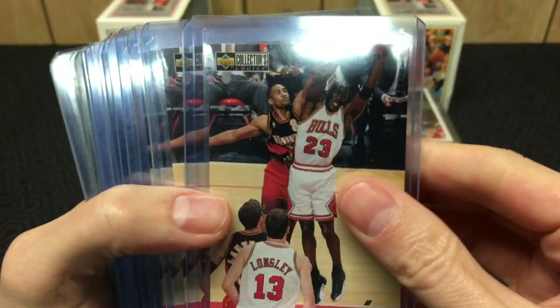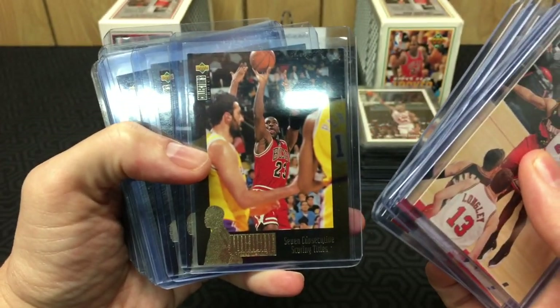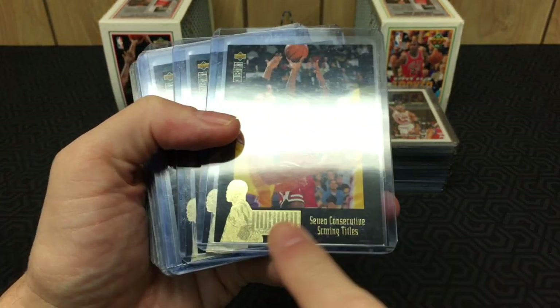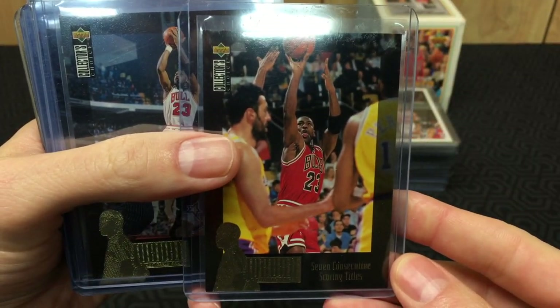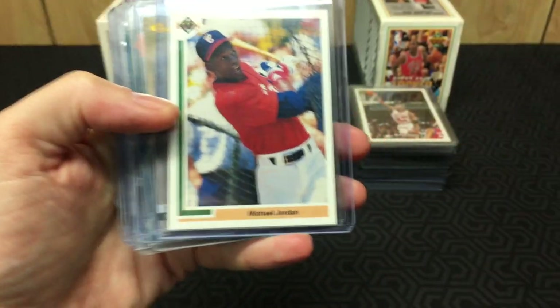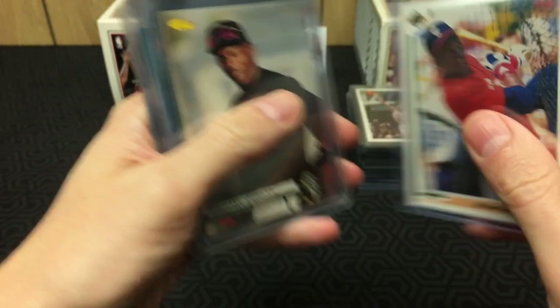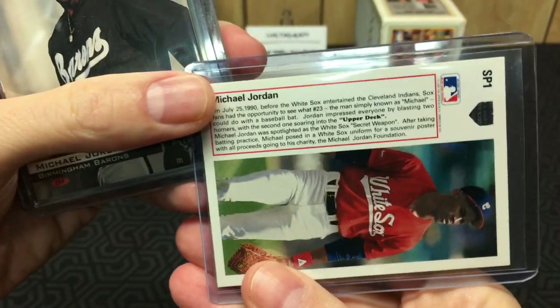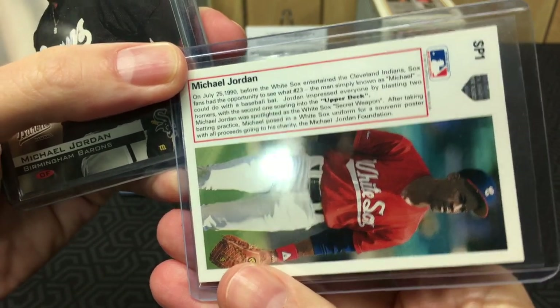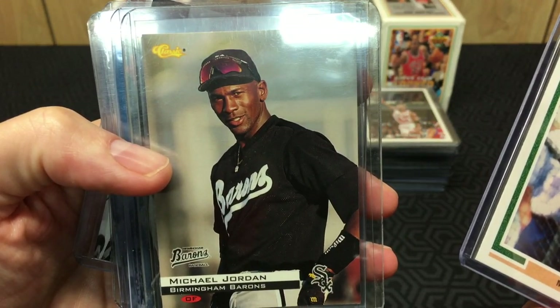Back to Collector's Choice — love this card. Got a few 'Jordan Collection' cards with the gold stamp, one with a giant stamp. And we have some Jordan baseball cards: got his Upper Deck rookie with a throwback '91 design, which is pretty cool. Actually I'm not sure what this one is exactly. And you got the Jordan Birmingham Barons card.